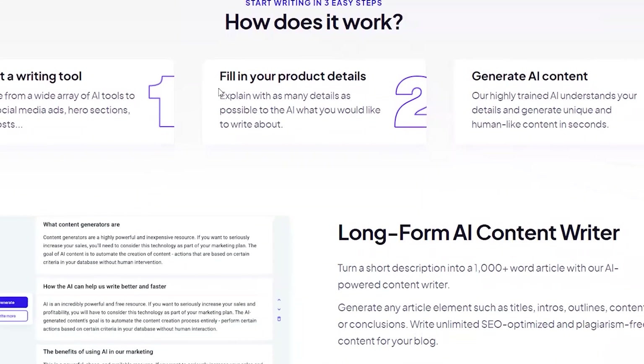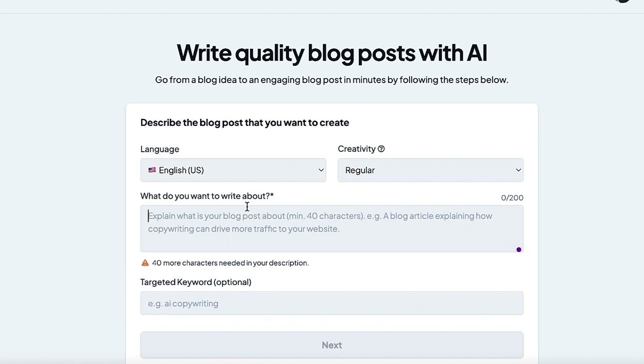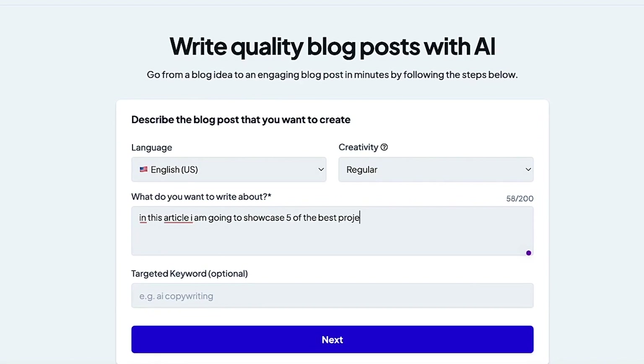In just a few easy steps, I was able to create content that was unique, human-like, and SEO-optimized. It saved me and my team countless hours and dramatically increased our productivity.